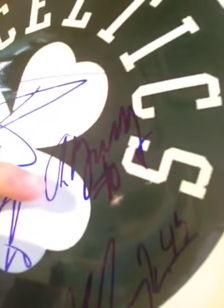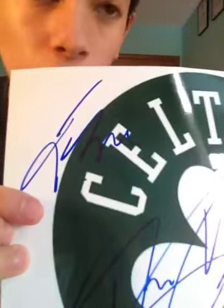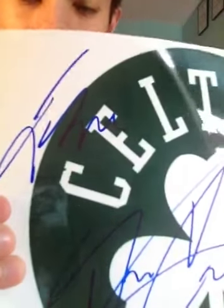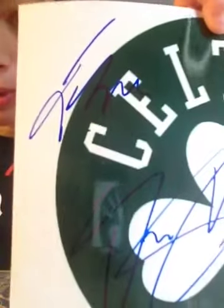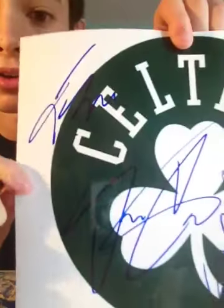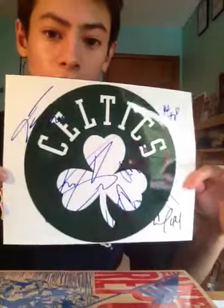I actually have a certified autograph for Avery Bradley, a rookie signature, but now I have an IP autograph for him — my second Avery Bradley. And this was amazing too: Jason Terry. Him and Avery Bradley are super nice. They're really nice people, and they're really good NBA players too. Sometimes if you're good you're stuck up, but they're not at all. Jason Terry right there — and that's pretty awesome, right?